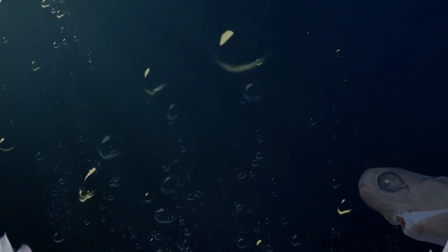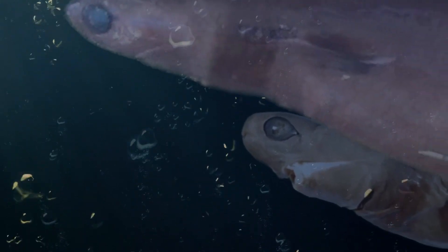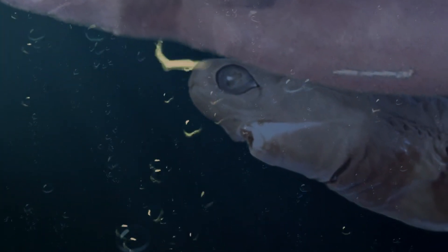About the size of a rat, there are few things that escape the attention of the cookie cutter shark. Any medium to large size marine animal is a potential target.